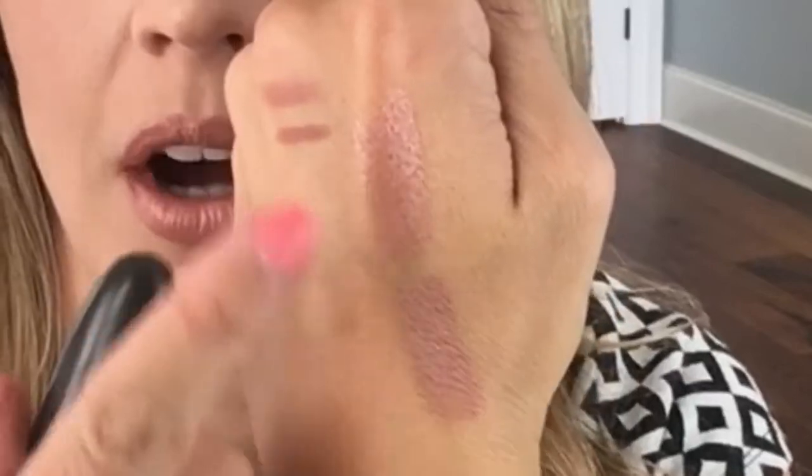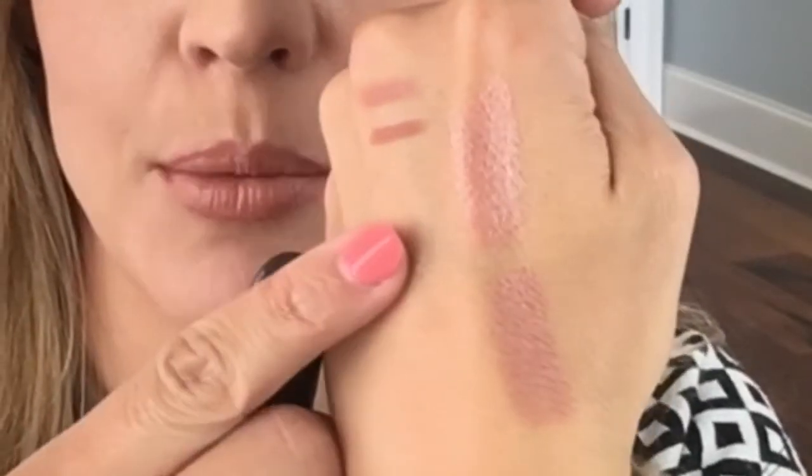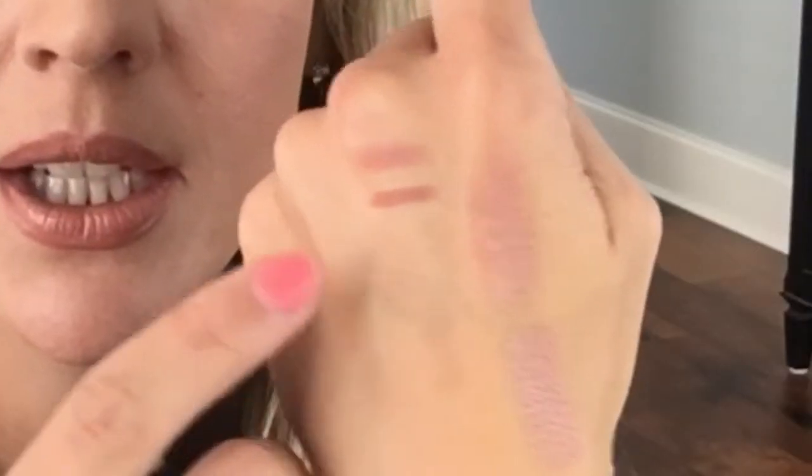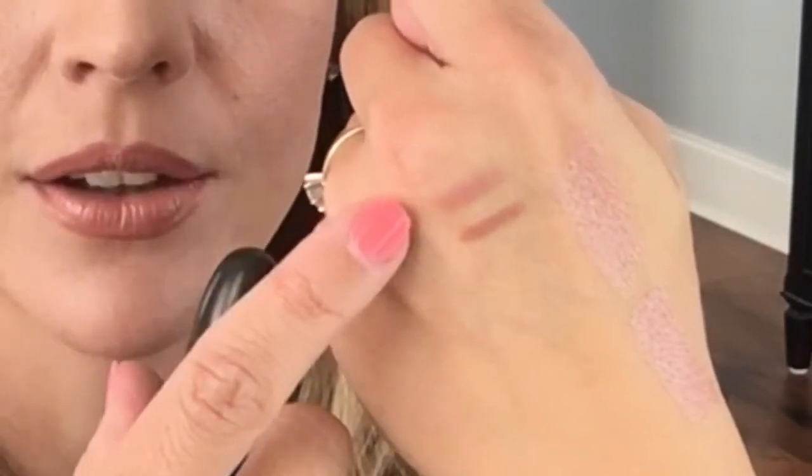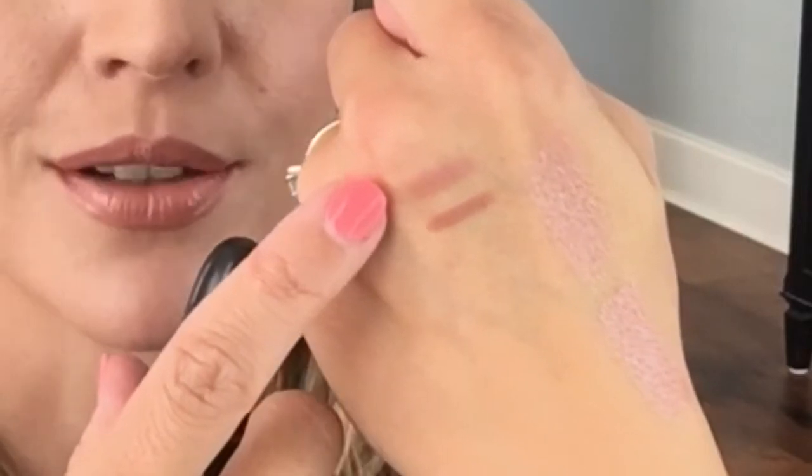The next two lipsticks I'm going to talk about are from MAC. I have on Hi-T right now — it's their Luster Formula, and it's kind of a browny champagne color. It's light enough that it works with whatever liner that you wear it with, but it's not so light that it's unflattering or washes you out. Here it is swatched, and you can see that nice shimmer, but it's not too metallic. I have it on with Urban Decay Naked 2 Lip Liner, and here is MAC Subculture Lip Liner that I swatched right here.